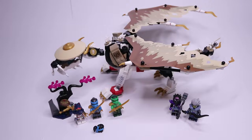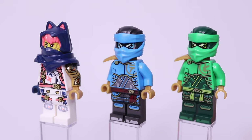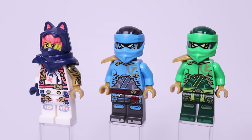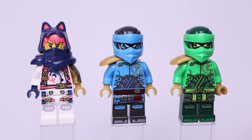Let's look at our minifigures first, starting with the ninja. From left to right we have Sora, Nia, and Lloyd. Sora uses her exact same design from the 2023 Dragons Rising sets, with her dual-molded cat ear hood, dark blue armor piece, and printing on the torso and legs, as well as her fantastic golden printed arm. It's always really great to get arm printing in Ninjago minifigures and it looks so nice.